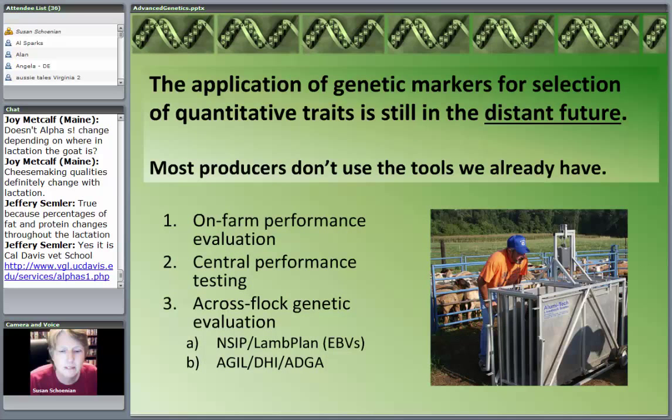I look at that third column — complex traits — as largely in the distant future. They'll probably figure out things we can't even fathom right now. Like before they came up with that chip that makes looking at the genome more practical and at a reasonable cost — they probably hadn't envisioned that. So it's hard to know what's in the future. But we've got tools already that we don't even use.